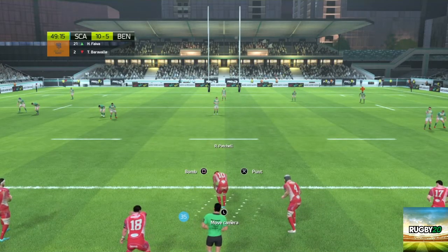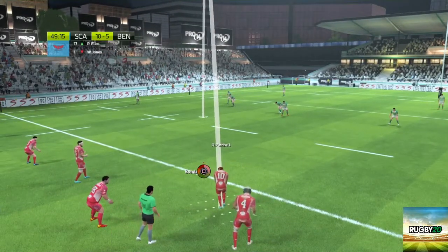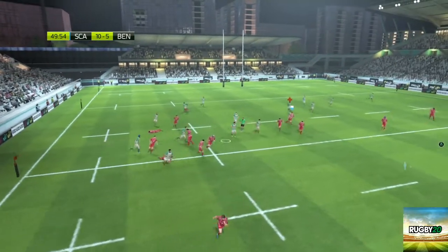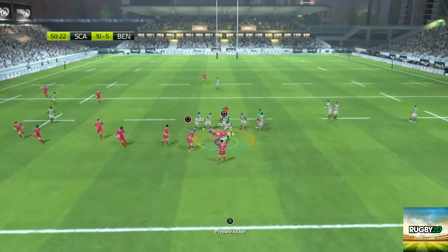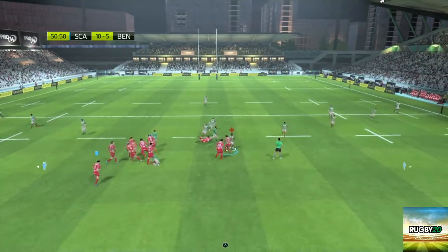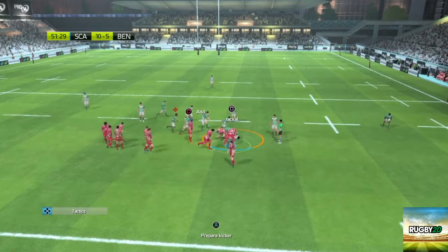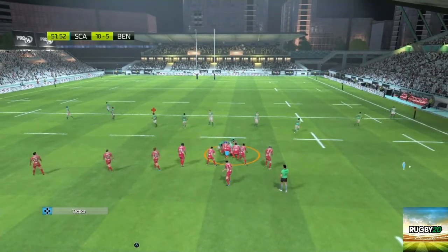Let's try the bomb. Compete — the ball's taken. They've got space out wide. We're not trying the bomb again for a long time. That looks like it'll be a ruck. Benetton Treviso still have control of the ball. What I've noticed is you'll change control of your player at the ruck and then just start wandering offside — you've got to keep a real close eye on who you're controlling at the breakdown.